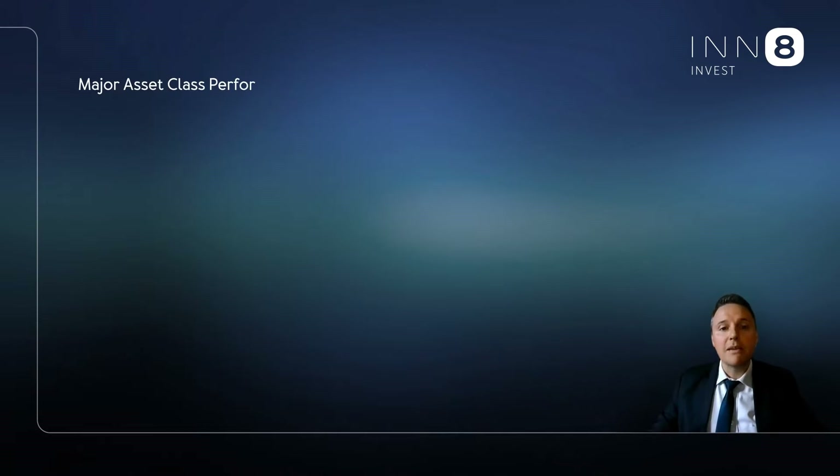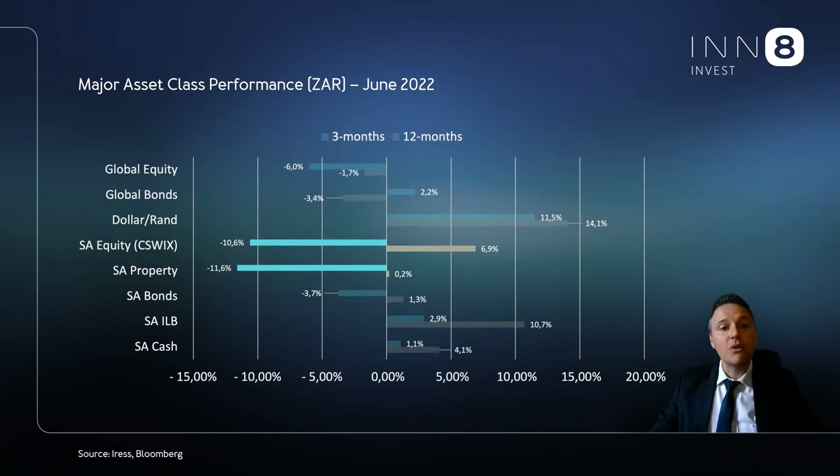If we look at the performance of major asset classes, we see local equities and property both losing over 10% during the quarter, while SA nominal bonds also lost some ground. Local inflation-linked bonds was one of the few asset classes that posted a positive return due to its excellent inflation hedging attributes. Regardless of the large depreciation we saw in the rand versus the US dollar, global equity still posted a big negative return in rand terms. Global bonds just squeezed out a positive return.